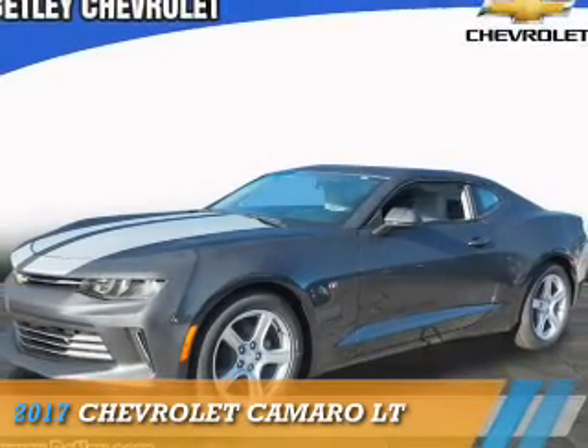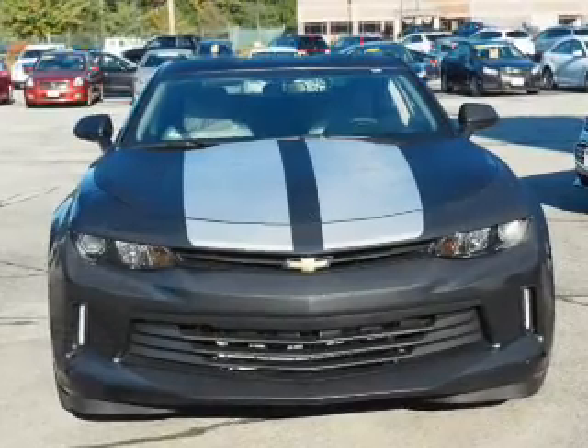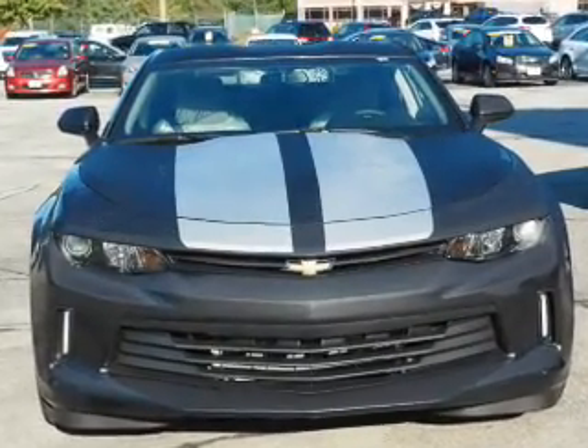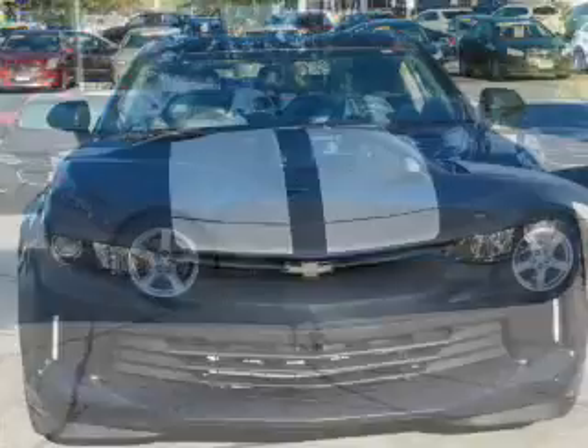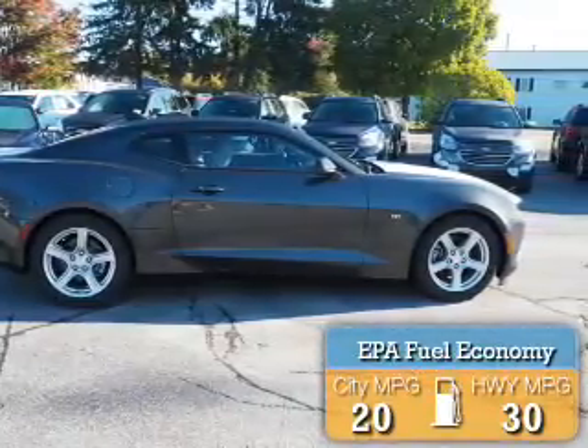Presenting the 2017 Chevrolet Camaro. It's powered by rear-wheel drive, a 2-liter, 4-cylinder engine, and a 6-speed manual transmission. Great fuel efficiency saves you money by requiring fewer trips to the gas station.